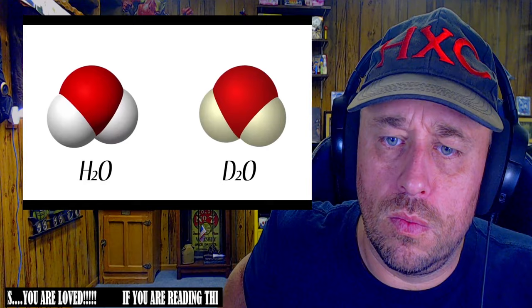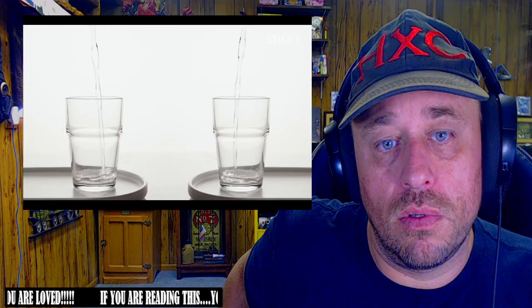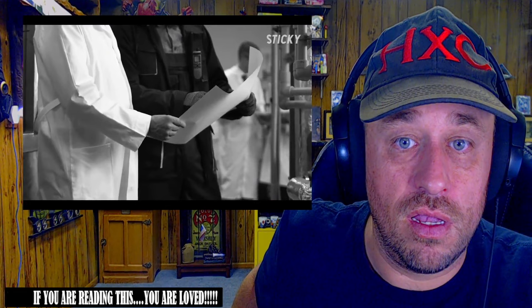Heavy water, also known as deuterium oxide, is 10.6 percent denser than ordinary water due to the presence of the heavier hydrogen isotope. There is nothing heavy water can do that ordinary water can't — in fact, the human eye can barely tell them apart. A method used to detect the difference demonstrates that ice cubes made from heavy water sink rather than float in a glass of tap water.